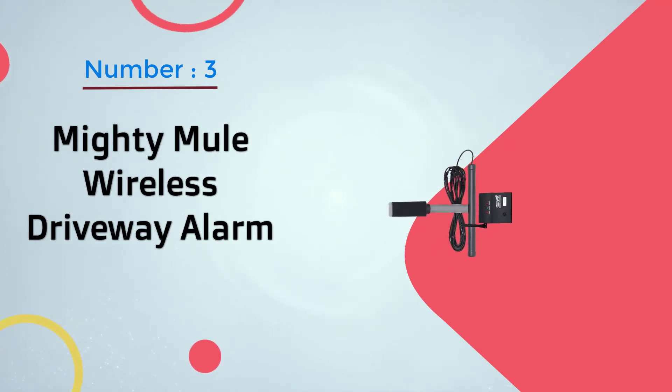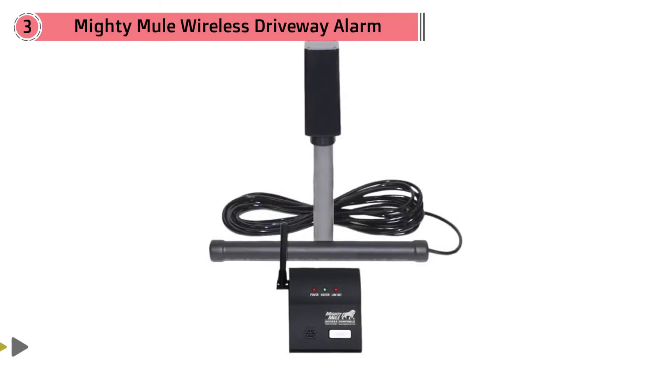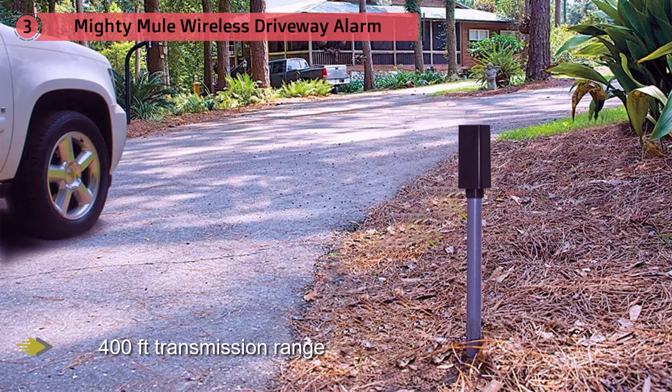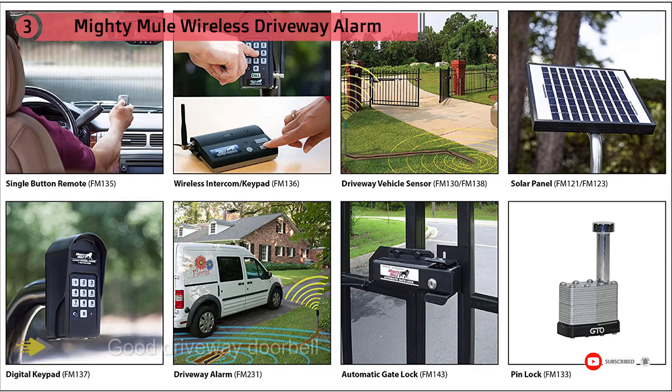Number three: the Mighty Mule wireless driveway alarm. Utilizing a magnetic sensor, it can detect vehicles or other large pieces of metal moving within 12 feet of the probe wand. The transmitter communicates with the indoor receiver up to 400 feet. For many homeowners and businesses this is plenty of range, which is probably why it's such a popular system. We like to think of the Mighty Mule as a good driveway doorbell.